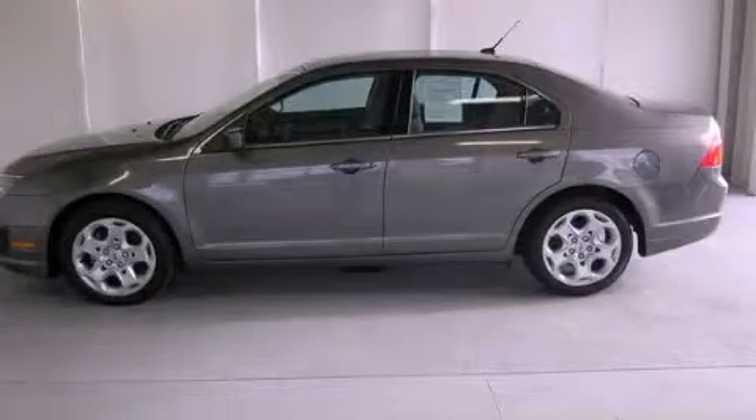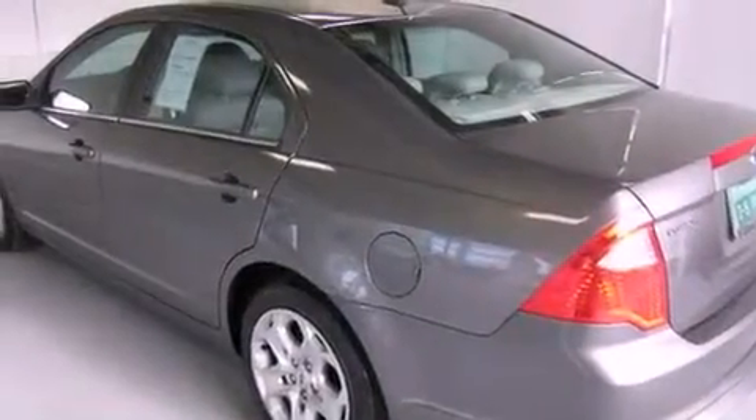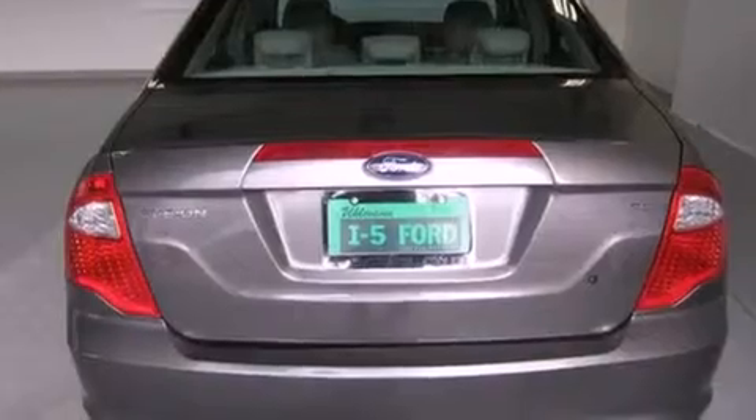This is a 2010 Ford Fusion. Features include satellite radio, a low tire pressure indicator, traction control and stability control systems, a leather wrapped shift knob, performance tires, and the secure lock anti-theft system.